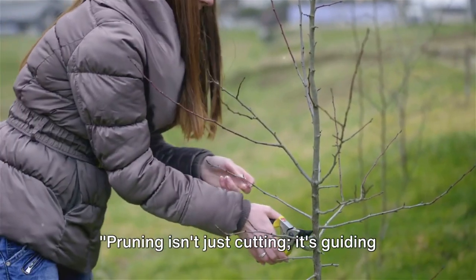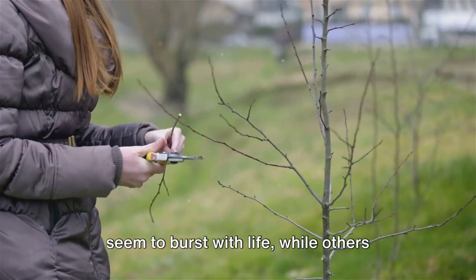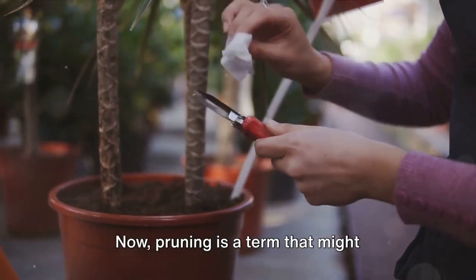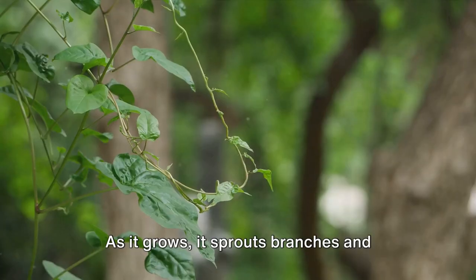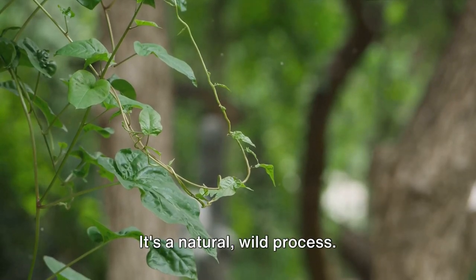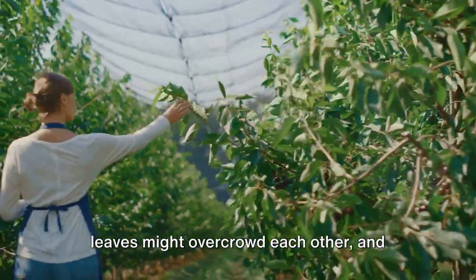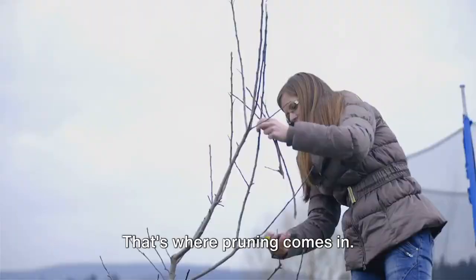Pruning isn't just cutting — it's guiding your plants to thrive. Have you ever wondered why some gardens seem to burst with life while others struggle to keep pace? The secret often lies in the subtle art of pruning. It's a term that might intimidate some, but let's break it down. As a plant grows, it sprouts branches and leaves in all directions. Sometimes this unchecked growth leads to problems: branches compete for sunlight, leaves overcrowd each other, and pests find cozy homes in the dense foliage. That's where pruning comes in.